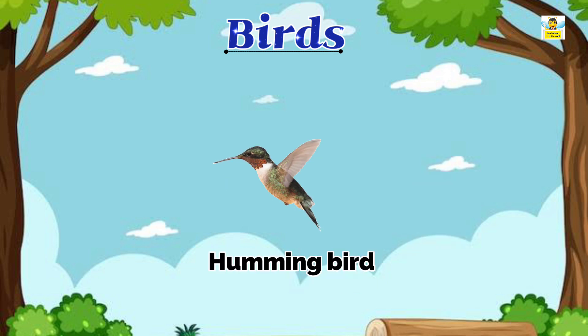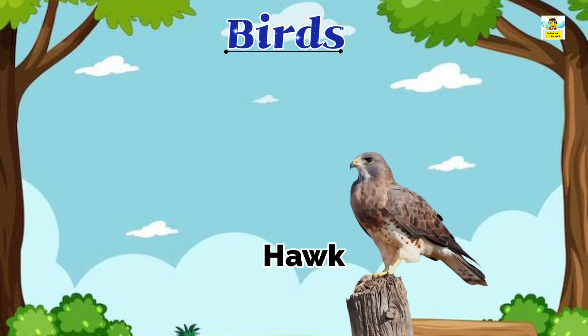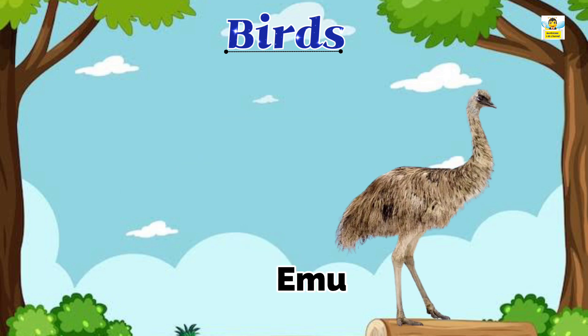Hummingbird, Kiwi, Hawk, Falcon, and Emu.